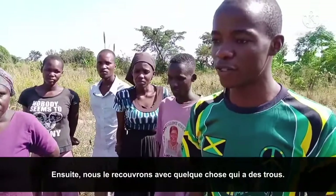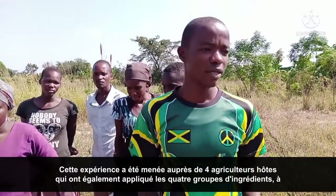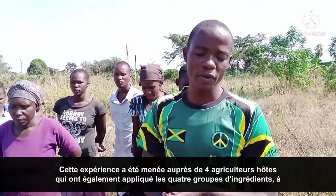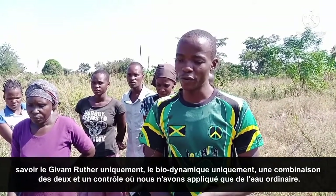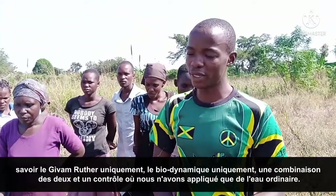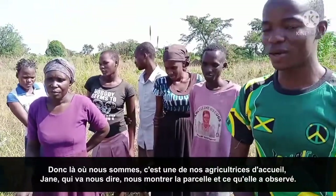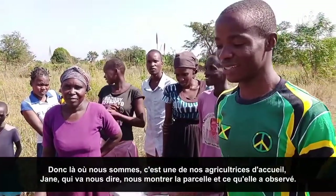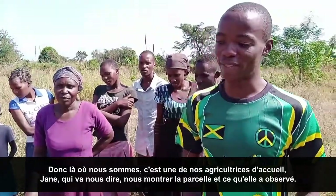In this experiment, we have four host farmers who applied four treatments: the jibamruta only, the biodynamic only, a combination of the two, and a control where we only applied ordinary water. Here is one of our host farmers — Achen Janet — who is going to show us the plots and share what she has been observing.